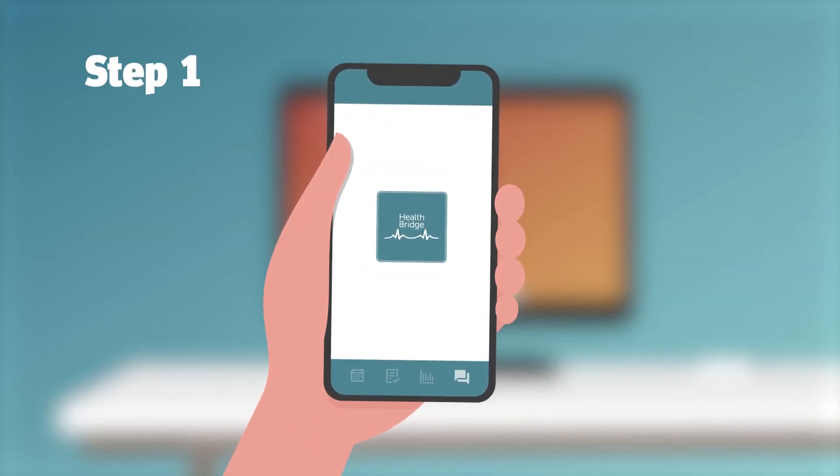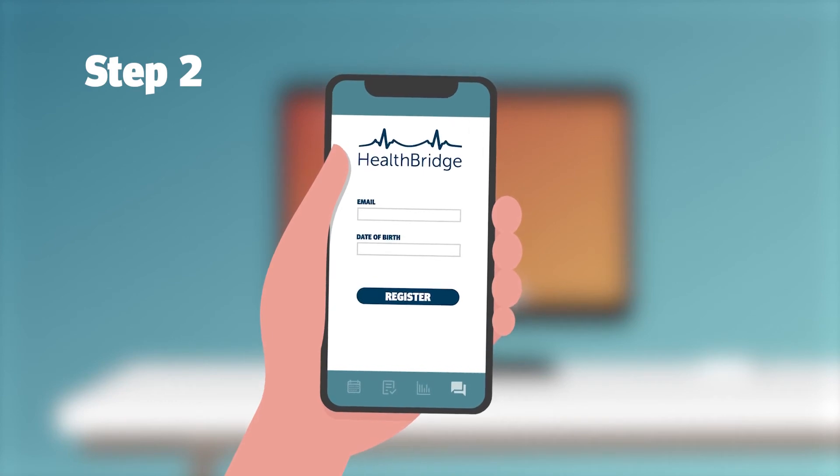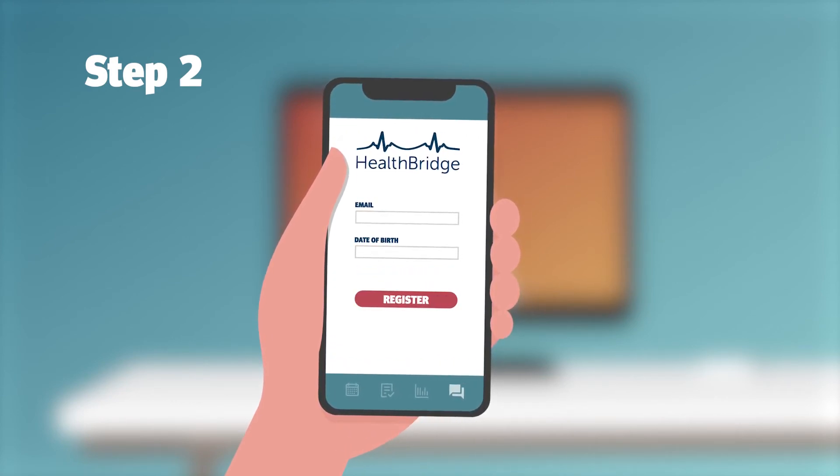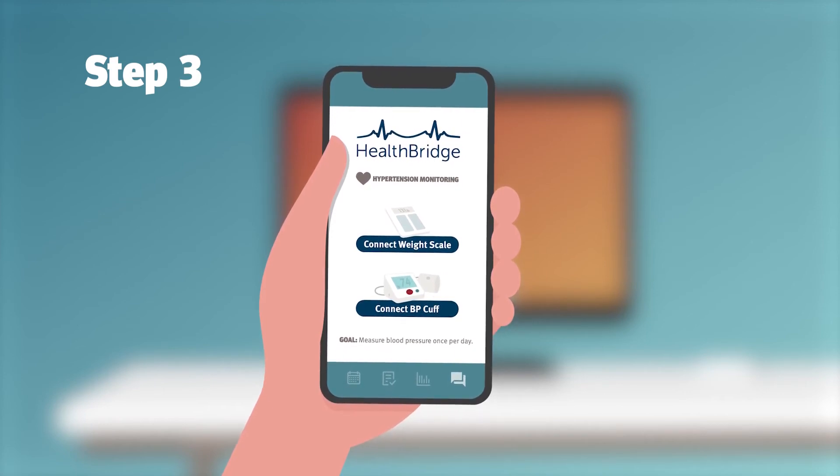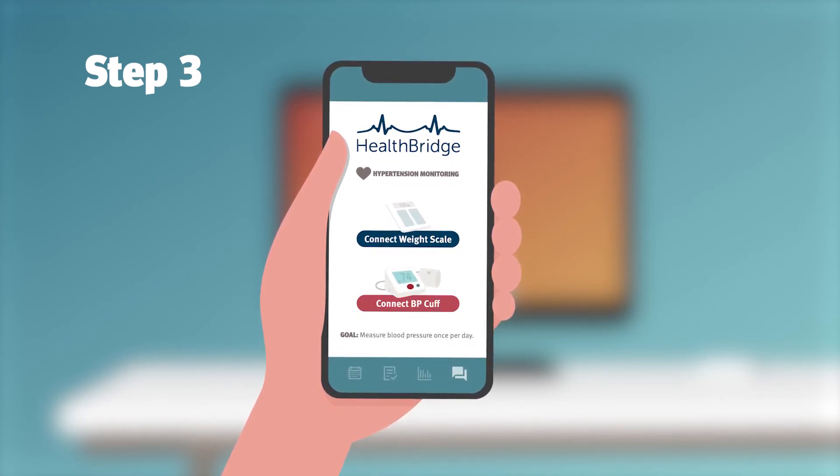Download the HealthBridge app, then simply click register and follow the instructions to set up an account. Select your remote monitoring program and review goals, notifications, and settings recommended by your doctor.